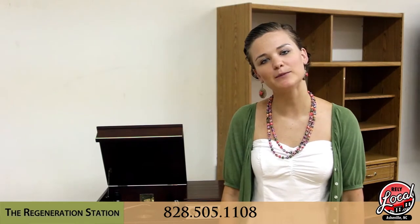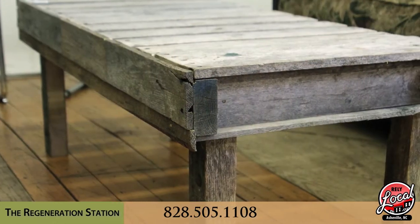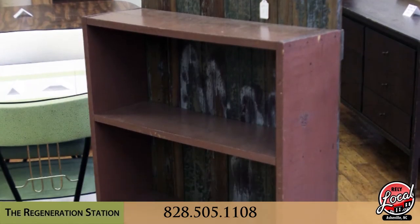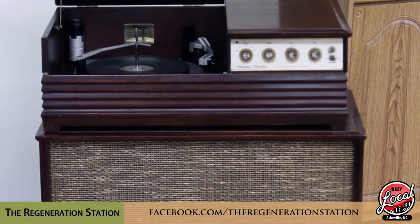By partnering with Junk Recyclers, the Regeneration Station is able to bring the people of Asheville the most affordable, gently used, upcycled and repurposed home furnishings. By shopping here, you can take pride in knowing that you're supporting the local green economy in Asheville, you're keeping things out of the landfill, and you're supporting local artists.